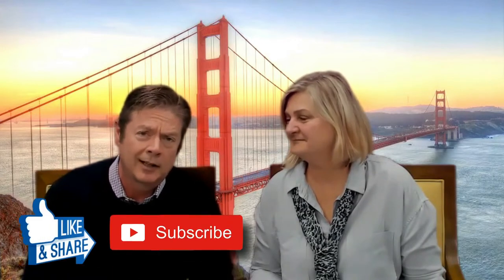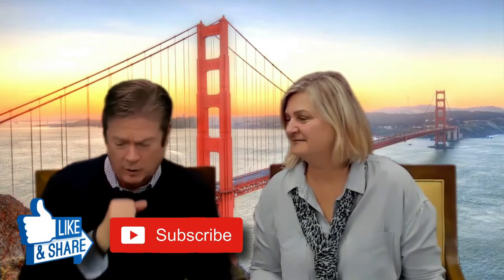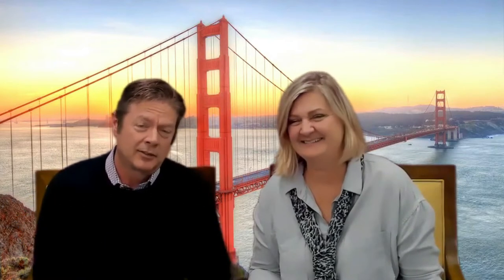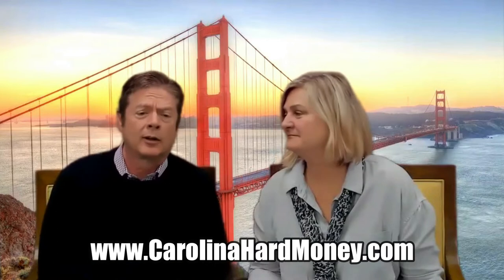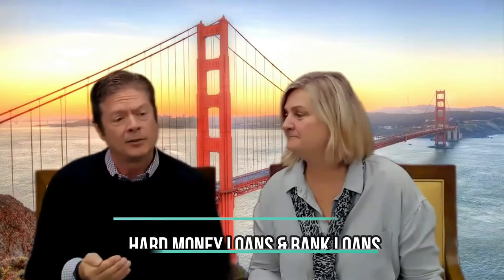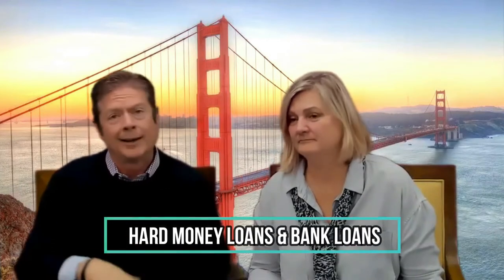So we're going to talk today — but first of all, like and subscribe. We need likes, we need you to subscribe to our show. Our website, by the way, is carolinahardmoney.com. So in this episode, we're going to talk about the differences between a hard money loan and a bank loan.